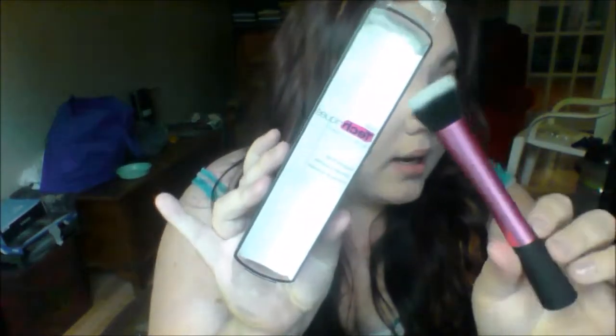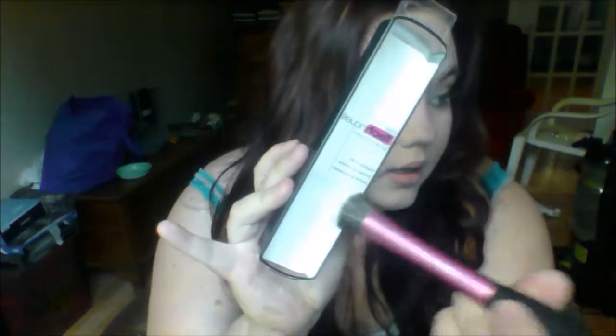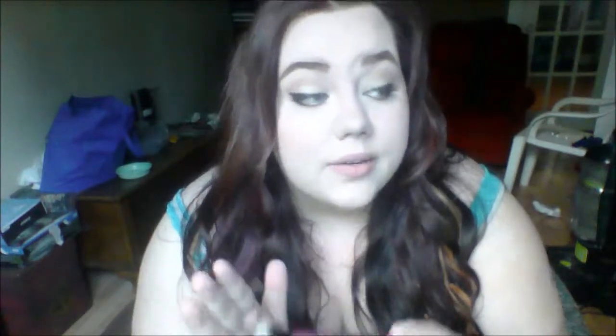Another thing I got from Walmart — I already took it out of the packaging — is this Real Techniques Stippling Brush. It's dual fiber, by Sam and Nic, who are YouTube personalities. I've only had one of their things before, which was their Real Techniques blending sponge, which I love. So hopefully I'll like this too. That was about $9.70, so around $10.